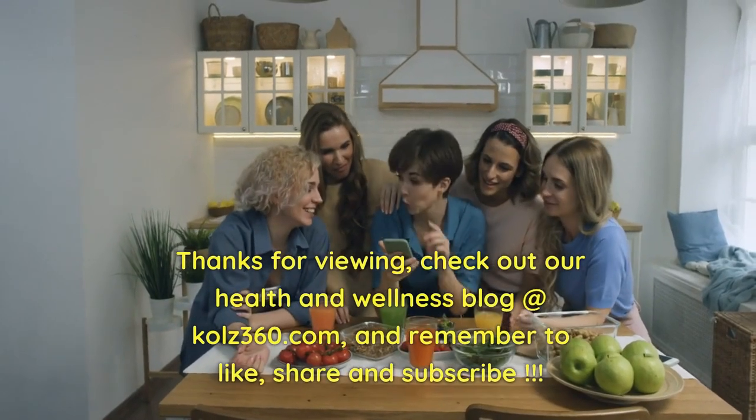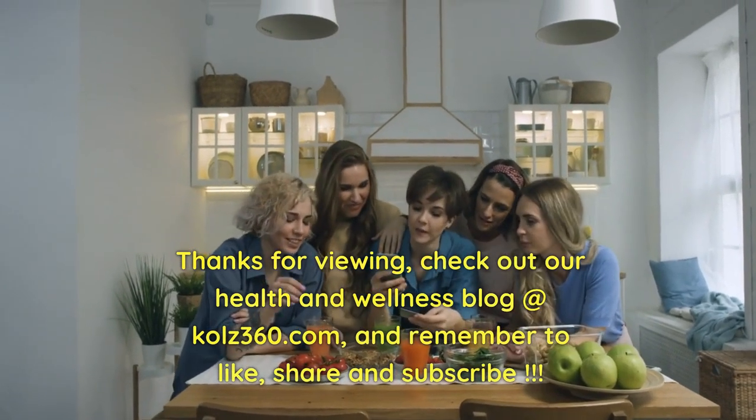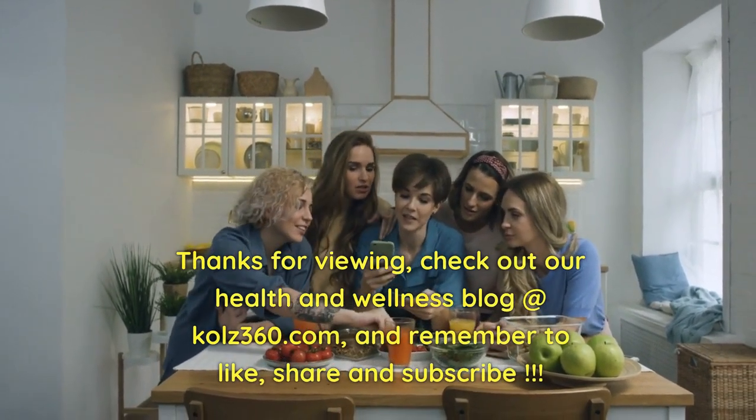Thanks for viewing. Check out our health and wellness blog at Kohls360.com, and remember to like, share, and subscribe.